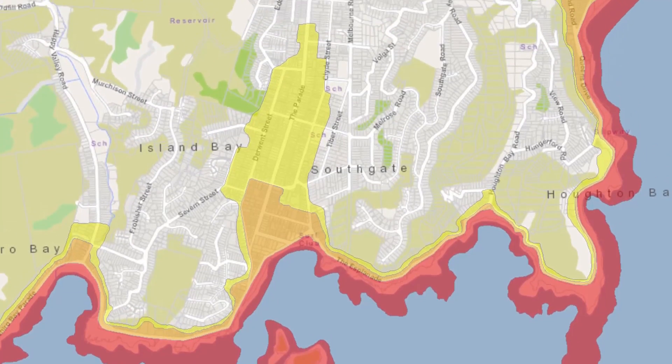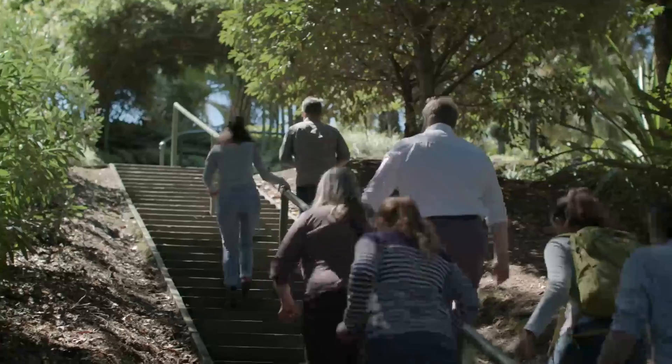Everyone must prepare because we are all part of civil defence. What people can really do to be prepared is to make sure that if there's a tsunami, they know their evacuation route and can get to higher ground very quickly.